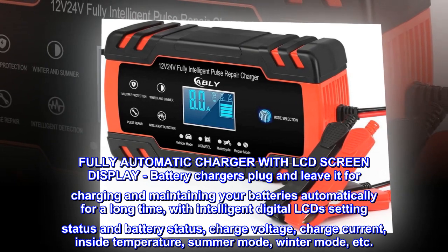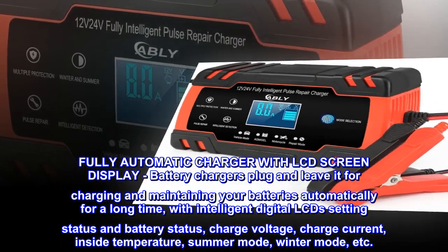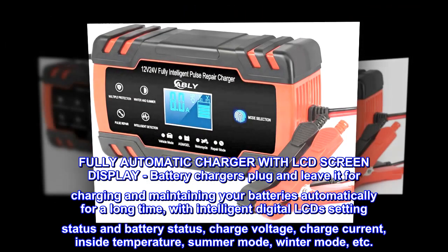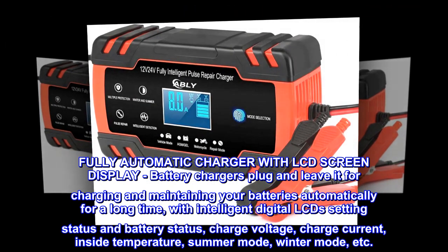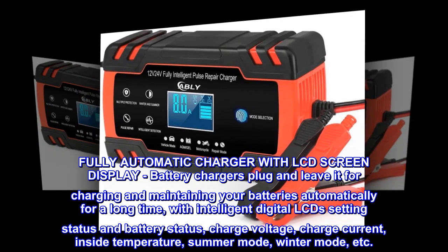Fully automatic charger with LCD screen display. Battery chargers — plug and leave it for charging and maintaining your batteries automatically for a long time, with intelligent digital LCD showing setting status and battery status, charge voltage, charge current, inside temperature, summer mode, winter mode, etc.